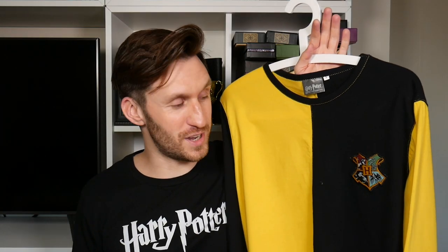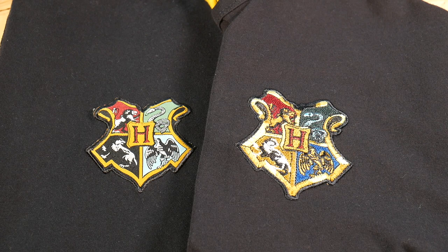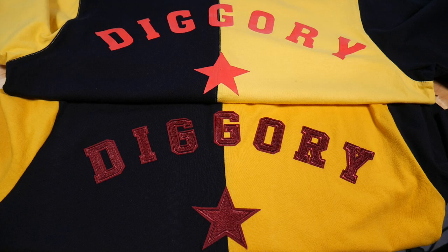Starting with Cedric's, which is the first that I purchased from Cine Replicas — here's how it compares to the one from the Harry Potter studios. The most notable differences are that the yellows are very different, and the embroidered patches differ too, with the studio tour version being more vibrant and the Hufflepuff section having yellow in it. Additionally, the name on the back is different: the Cine Replicas version is screen printed, whereas the studio tour tops are bespoke with iron-on embroidered letter patches.